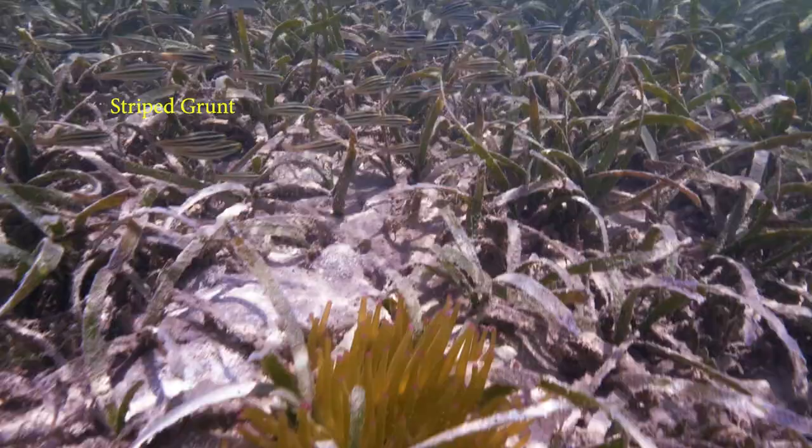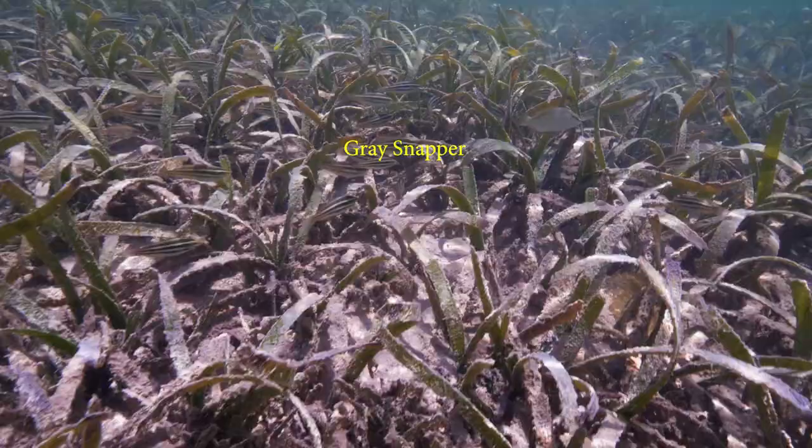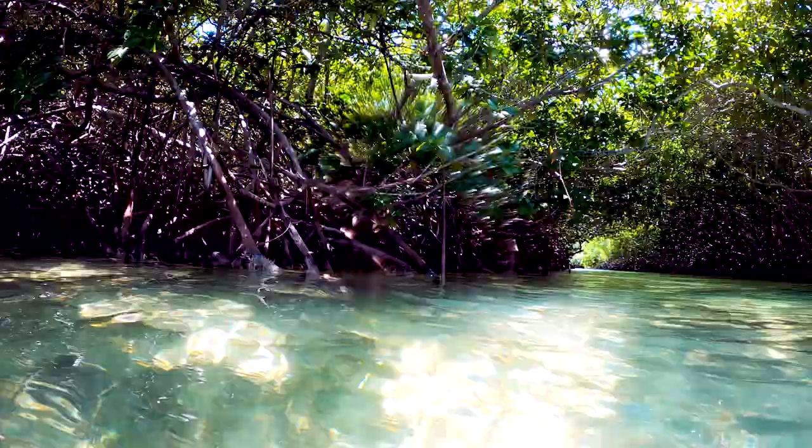Juvenile Stripe Grunt and Gray Snapper are camouflaged within the seagrass. A channel in the mangroves. Time to explore.